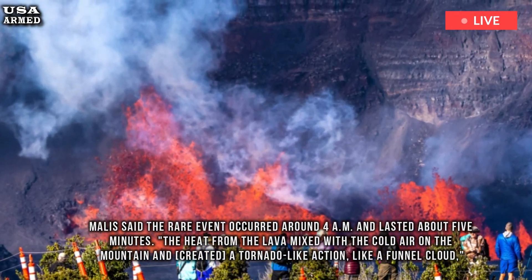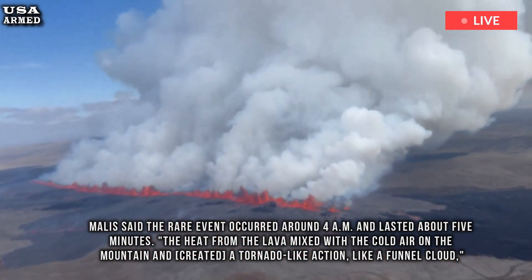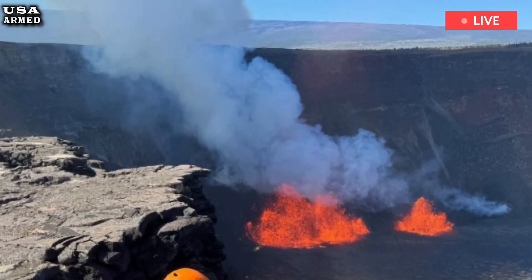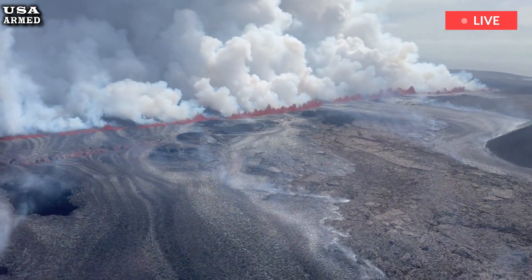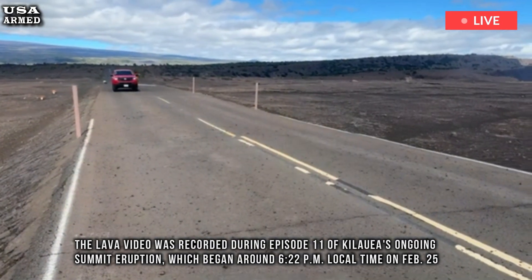Mollies said the rare event occurred around 4 AM and lasted about five minutes. The heat from the lava mixed with the cold air on the mountain and created a tornado-like action, like a funnel cloud. The United States Geological Survey describes a lavanado as a vortex of air in a caldera — a large depression formed by the collapse of the center of a volcano after an eruption.